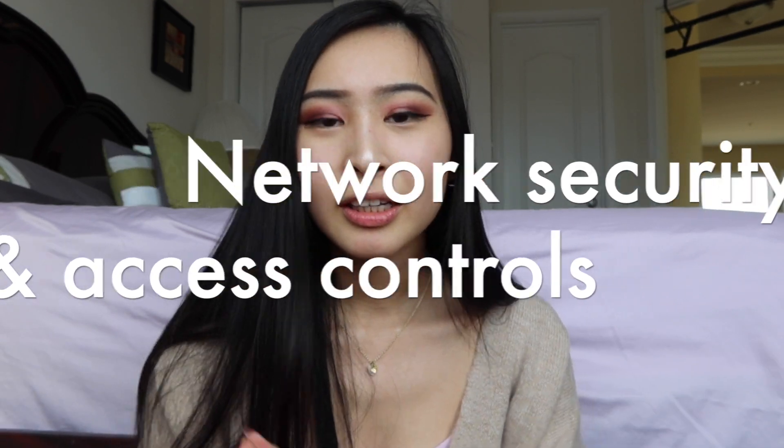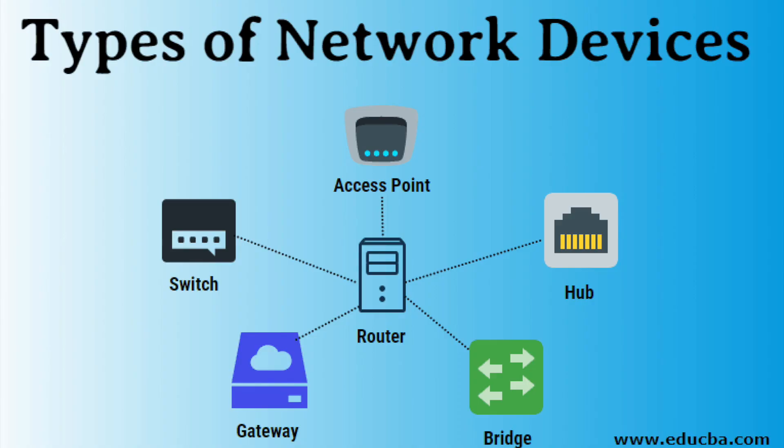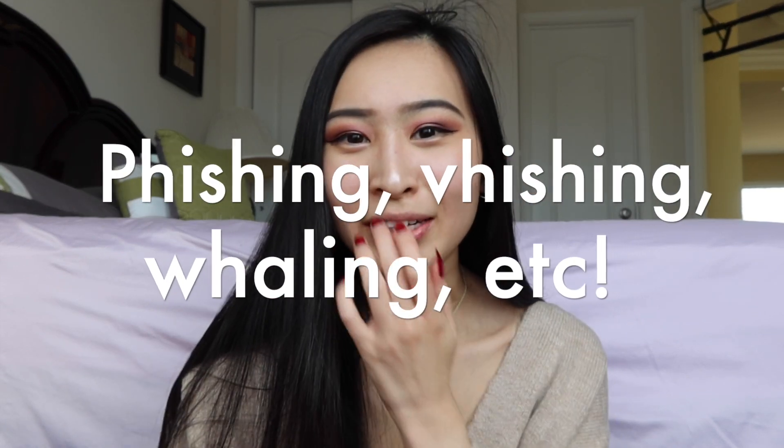Network security and access controls — you should know the different pieces of equipment and technology that sit on your network, like routers, hubs, proxy servers, and DNS servers. You might be shown a diagram and asked what is wrong with the network setup, or what would you do to improve it. Understanding basic concepts like honeypots and honeynets — bait networks set up to make attackers think they've accessed the real network while allowing companies to analyze attacker behavior — is also important.